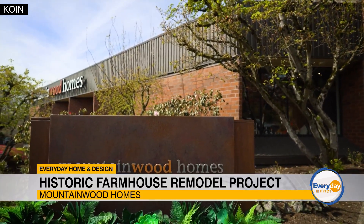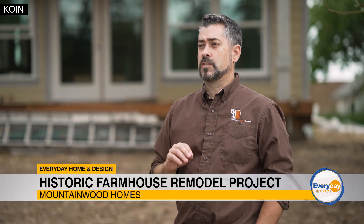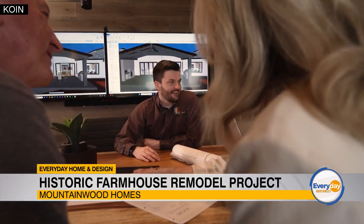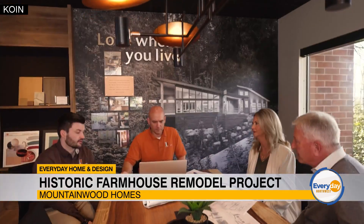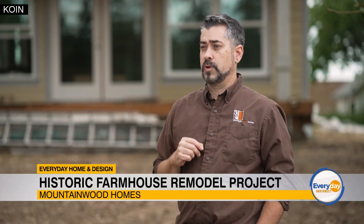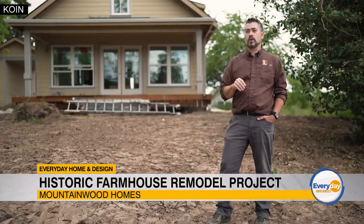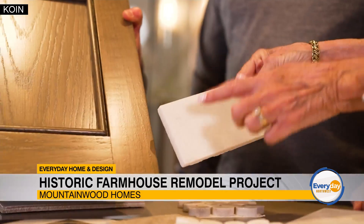Mountainwood Homes is a full design-build company, meaning that we will meet with you originally to look at your project and figure out exactly what you want to do. Our sales team will meet with you and figure out the best options going forward. Afterwards, you'll meet with the designers and we will pick out the colors, the textures, the windows, the doors — everything that you want to put into the project.